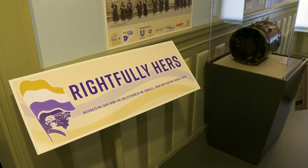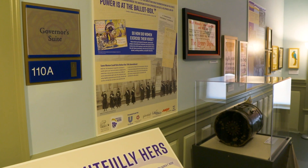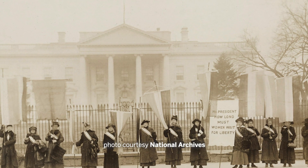I'm Tiffany Baker and I'm the director here at the Historic Capitol Museum. The exhibit is called Rightfully Hers and it is a national overview of the history of the passage and ratification of the 19th Amendment.